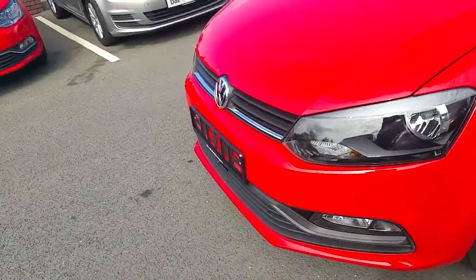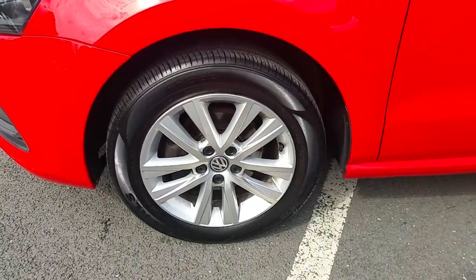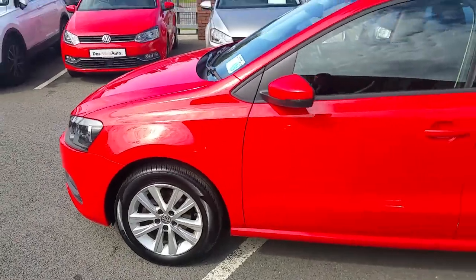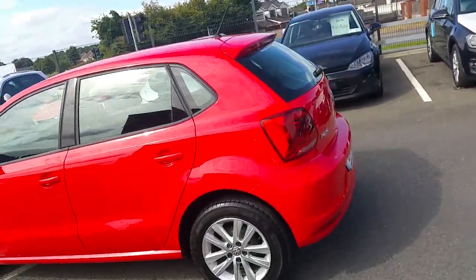Your front fog lights, 15 inch alloy wheels, finishing in flat red paint.